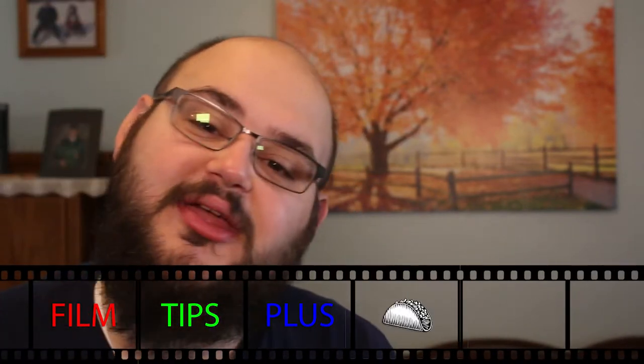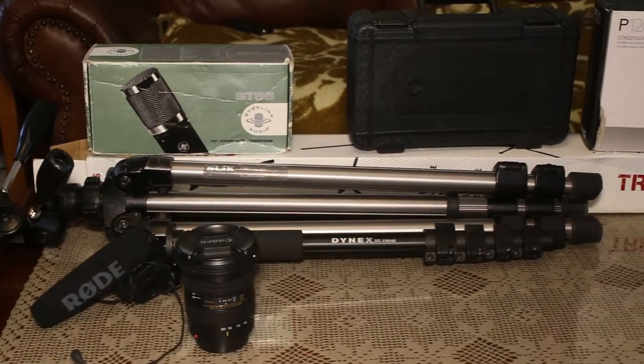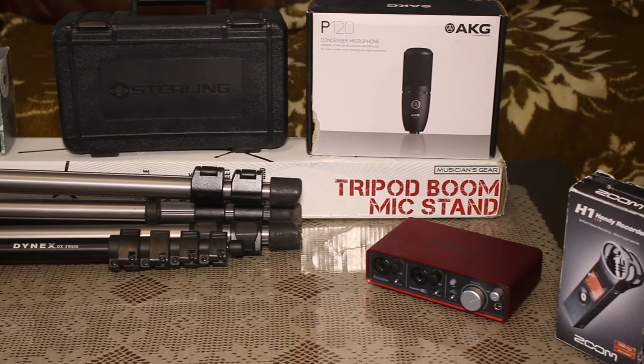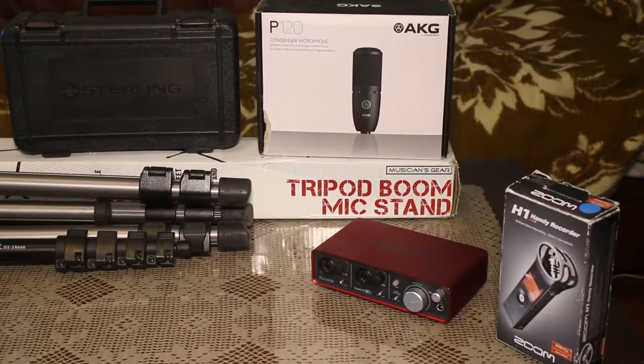Welcome to the very first episode of Film Tips Plus, where we talk about film tips plus a little extra. On this very first episode, we're talking about buying your filmmaking gear from pawn shops. All of the things you see on screen right now are actually all the things I bought at my local pawn shops around this area in the last couple of years. Let's get into the things you will need to know before buying your gear from pawn shops.